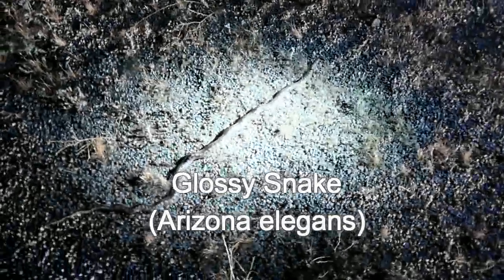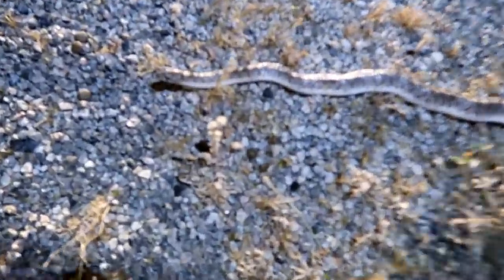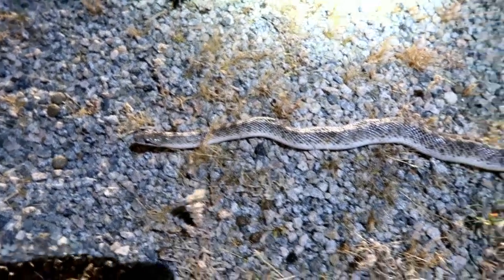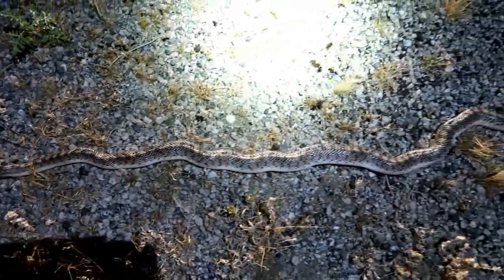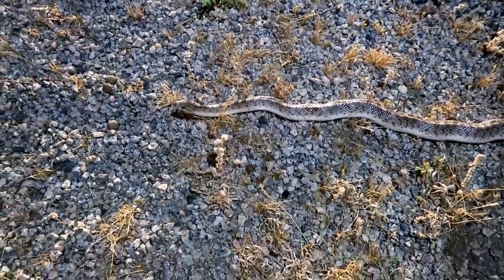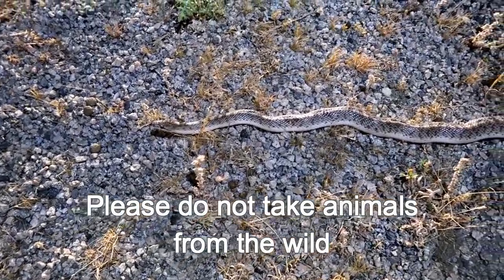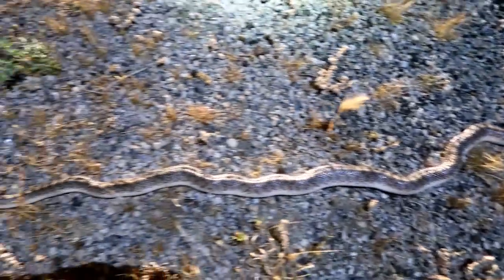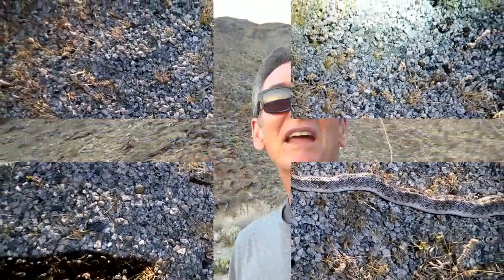Number ten — five minutes later, big glossy snake. Arizona elegans. It's an adult, kind of a dark one. Arizona elegans, number ten for the night. Ten snakes! Thanks for joining me, and until next time — adios. Get out on the trails and have some fun.